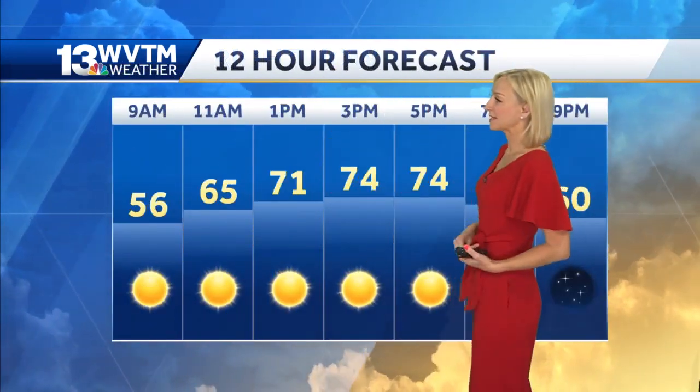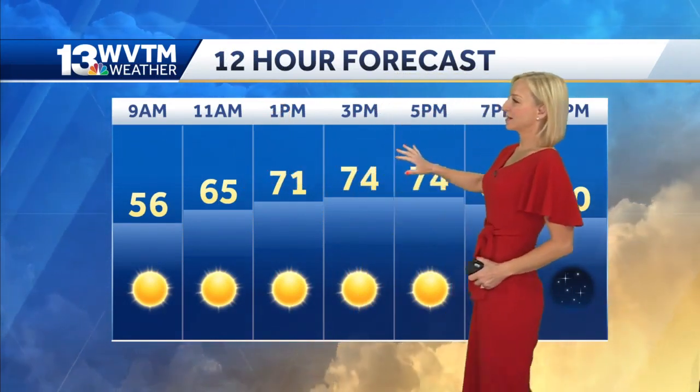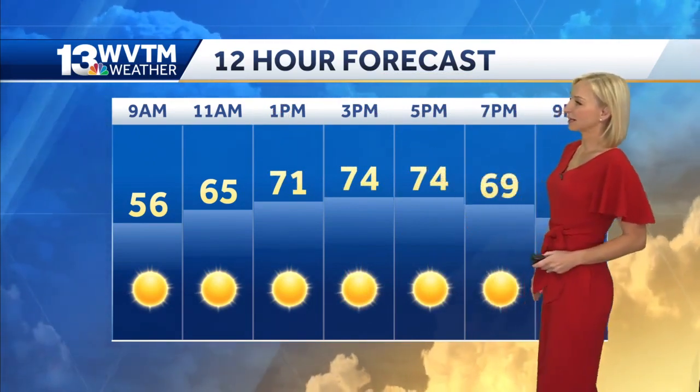By 9 o'clock we'll be near 56, then sunny and 65 at midday today. One o'clock numbers will be in the low 70s, and then topping out in the mid 70s under plenty of sunshine once we get into this afternoon.